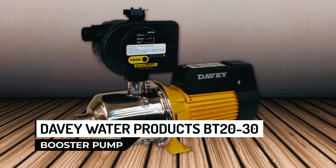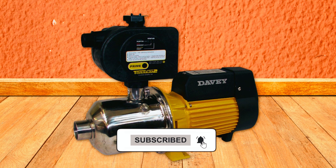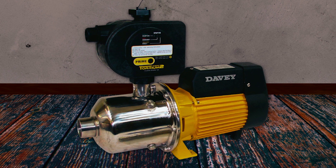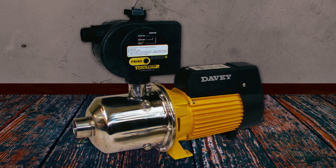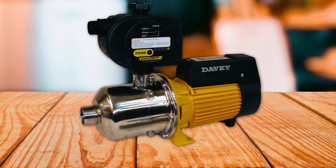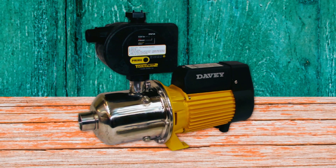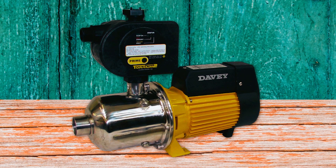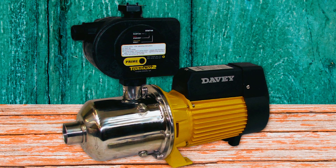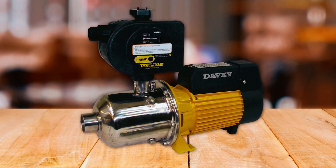The Davey Water Products BT-2030 Booster Pump boosts your water pressure smoothly. With a pressure boost of up to 50 pounds per square inch, this pump ensures a steady and powerful flow of water throughout your home. The stainless steel impellers and pump casing provide durability and resistance to corrosion, ensuring long-lasting performance. The pump features a power surge-protected TEFC motor, safeguarding it from electrical fluctuations and ensuring reliable operation. It is also dry-run protected, offering peace of mind by preventing damage in case of water shortage.